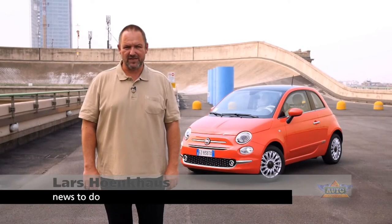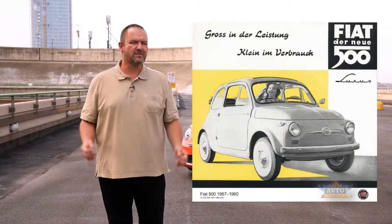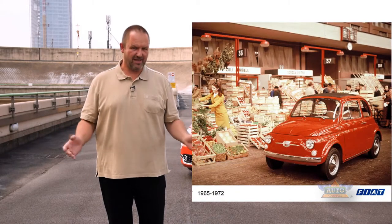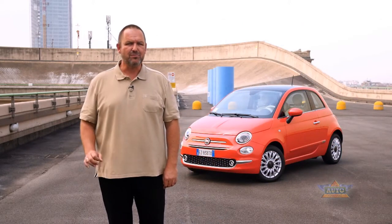Welcome to the rooftop of Fiat's old factory here in Lingotto. In 1957, the company presented the Fiat 500 exactly here. Eight years ago, they presented the new Fiat 500. Today, we're going to drive the brand new model.